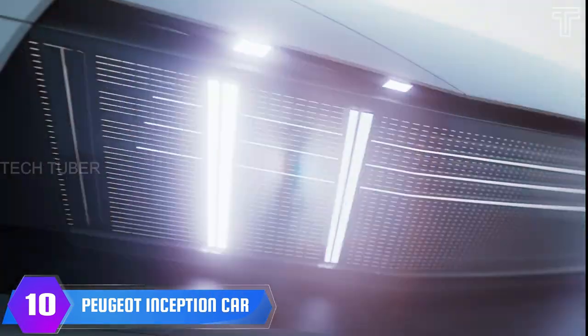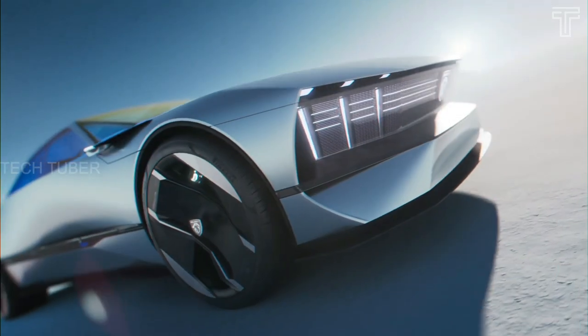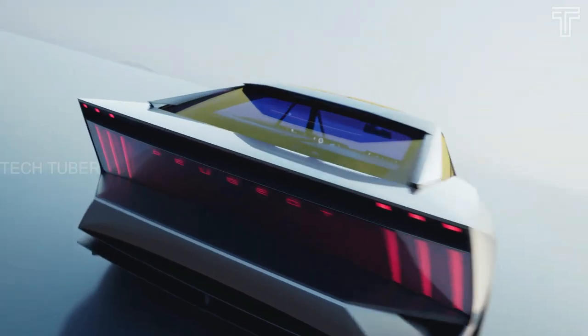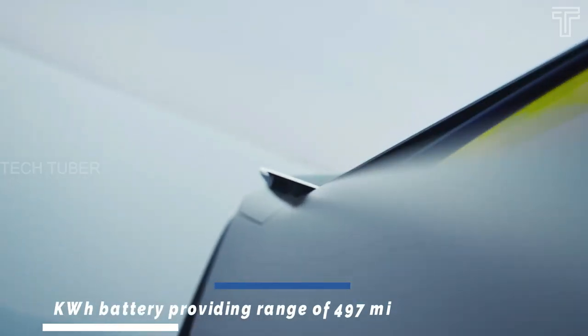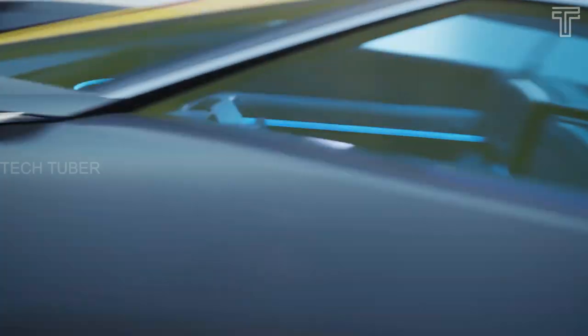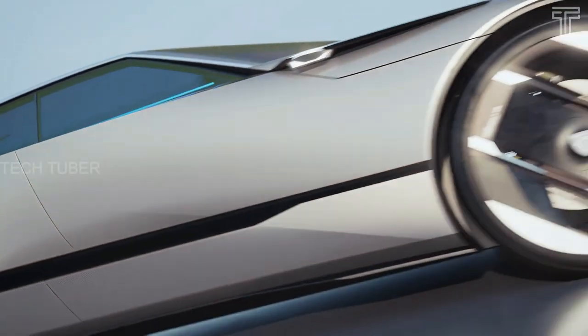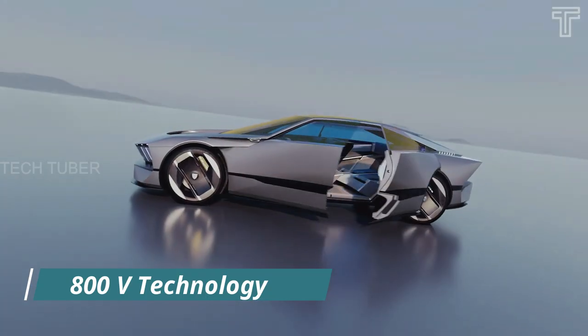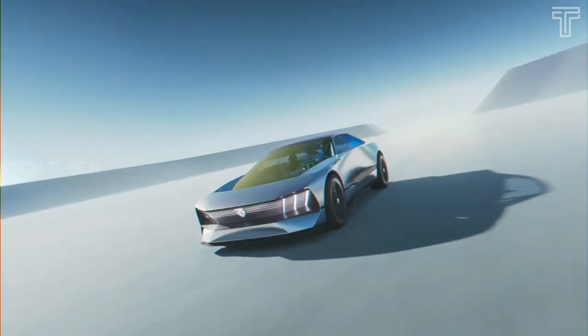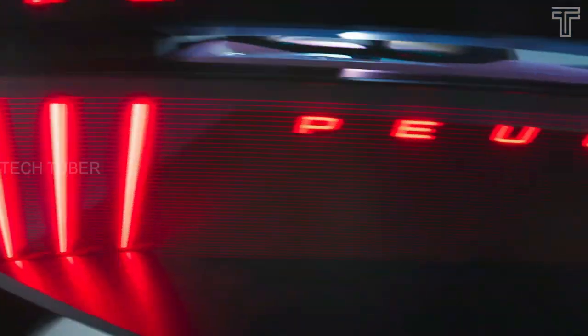Peugeot Inception Car. Peugeot is a deadly-looking electric car that's all sharp angles and brutalist designs. The fully electric Inception concept is powered by a 100-kilowatt-hour battery providing a range of 497 miles, with two electric motors. The model also features 800V technology, enabling it to add 93 miles of range in just 5 minutes, and is capable of wireless induction charging.